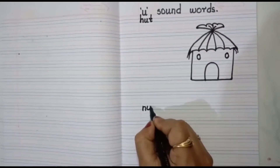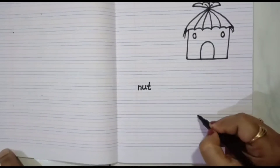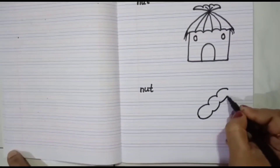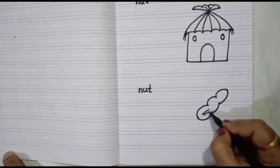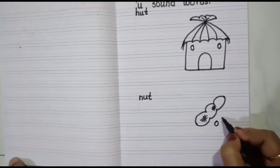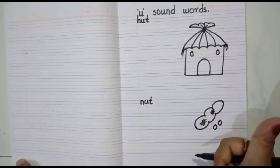Now next spelling — N-U-T, nut. Leave some space. Now let's draw a nut: draw some upper curves and join with lower curves. Inside, draw two sleeping lines and cut with slanting lines. Again two sleeping lines and cut with slanting lines. Draw two small circles. Write this five times. This is how you have to practice it in your book at home.